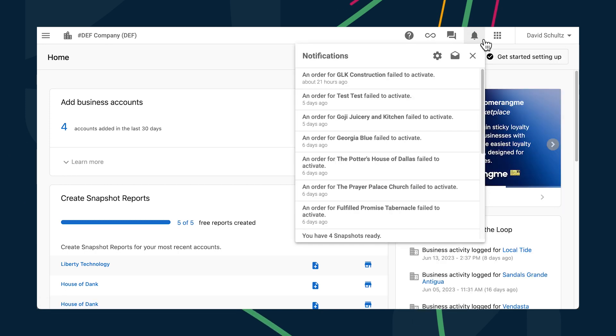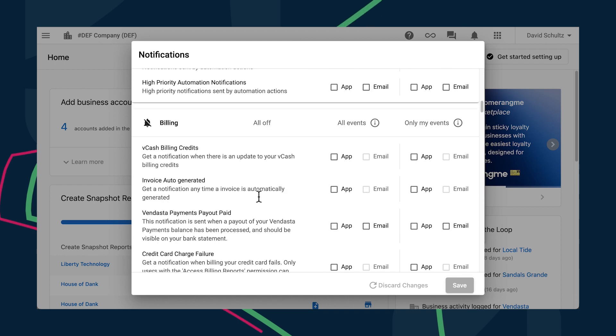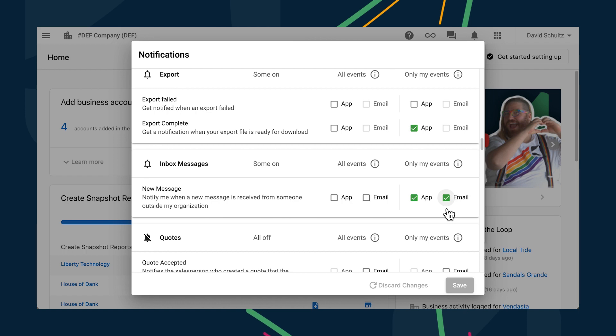You can also receive notifications for any new messages sent into that conversation and tune out the noise of other communications outside your area of focus by subscribing to Only My Events and then disabling all events in the Inbox Messages notification settings. To ensure important communication is not missed, Inbox will automatically subscribe to a conversation if you sent a message in it. You can also unfollow it again if you so choose. And coming soon, salespeople will be automatically subscribed to follow any past or future conversations involving accounts that they're assigned to, so that they can easily stay on top of any correspondence with their customers.